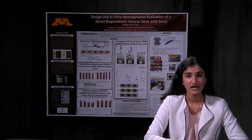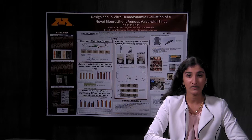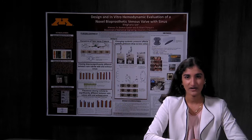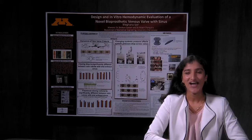In my project, I proposed to design a novel prosthetic vein valve that incorporates a new feature called the sinus pocket. I hypothesized that incorporating the sinus pocket would facilitate vein valve closure and optimize its overall performance. To test this hypothesis, I first proposed a sinus design concept based on literature, then 3D printed this design and assembled it, and assessed it using an in vitro hemodynamic tester system called a pulse duplicator system, which essentially mimics the in vivo environment that vein valves undergo.